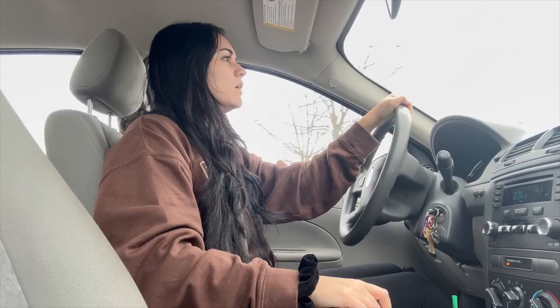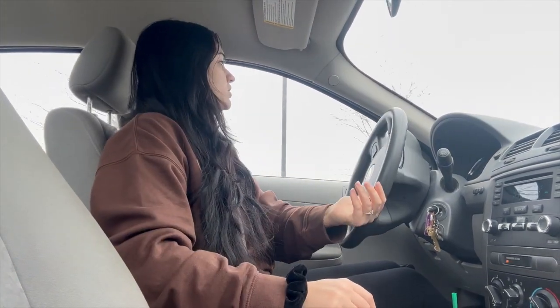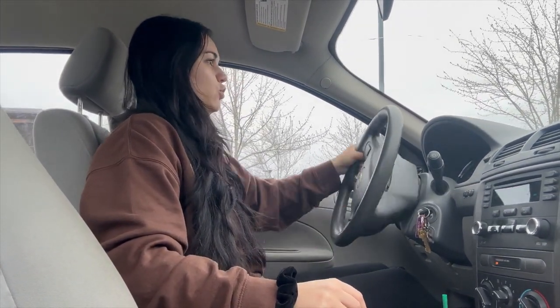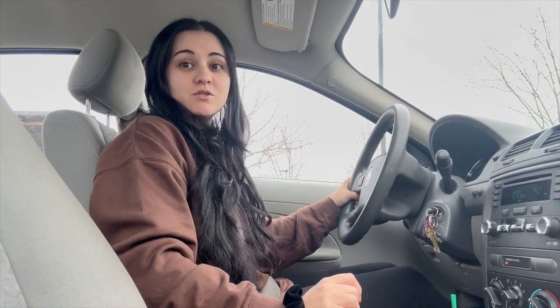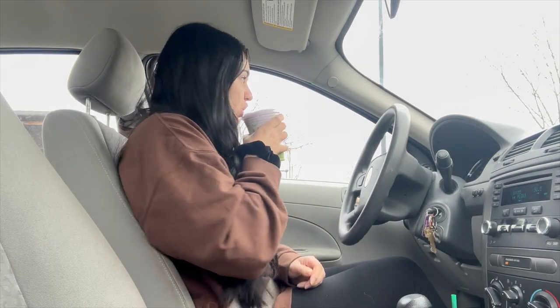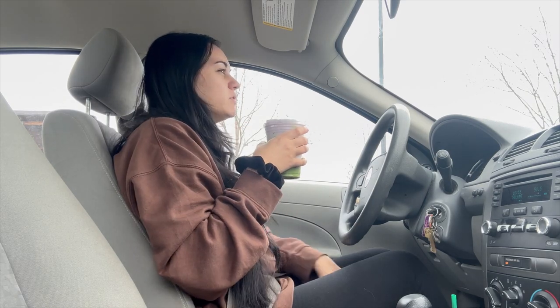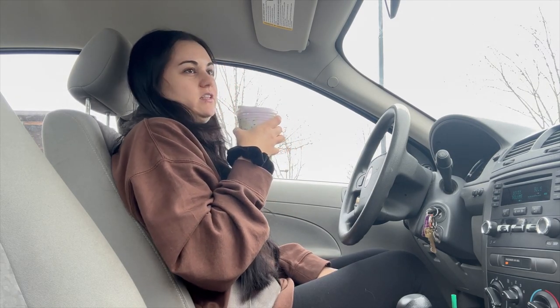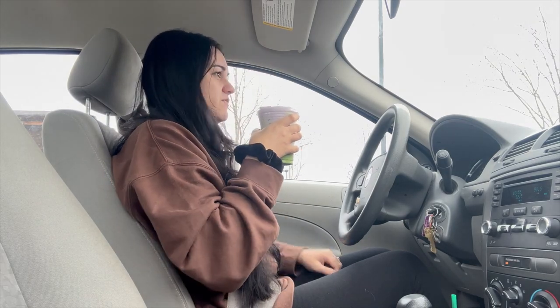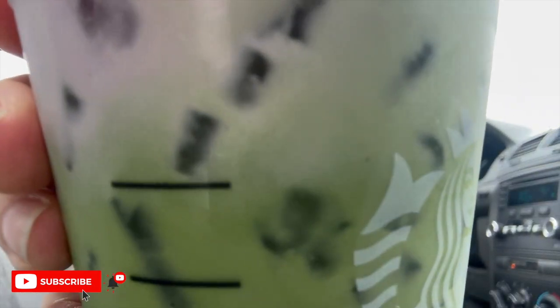I just ordered that new drink from Starbucks — the matcha latte with lavender cold foam — and I'm so excited to try it. Look how pretty that is, the cold foam is actually purple. A lot of people don't like lavender drinks because they think the lavender taste is strong, but I love lavender drinks and this one is very subtle — it's so good. I hope they keep this around for a while. Cheers!